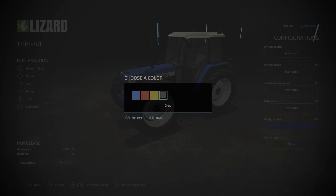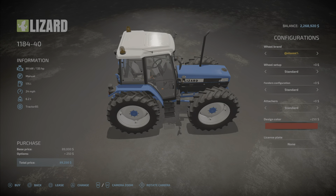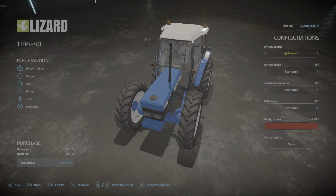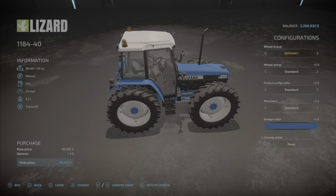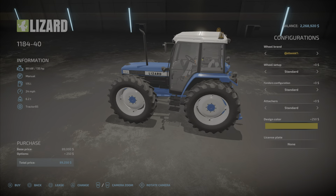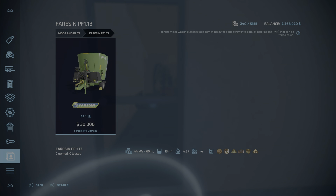Design color — you can have any one of these colors here. Wait, what does that change? I have no idea what the design color is — I don't see anything changing at all in there. Anyway, that's the Lizard 1184-40.